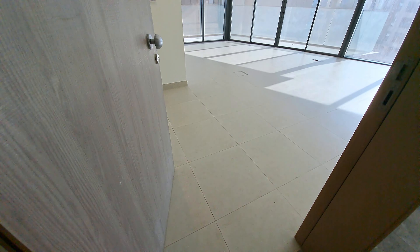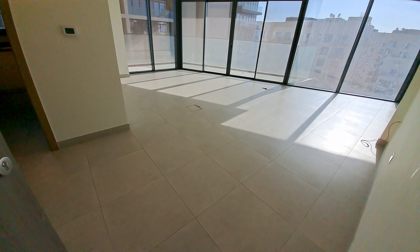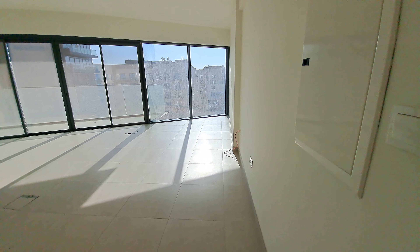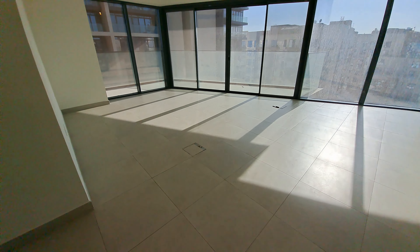This is unit 508, a two-bedroom apartment with maid's room in Sohu Square Tower A. As we enter, this is our living space area with a closed kitchen. The living area is completely light-filled with a lot of windows.